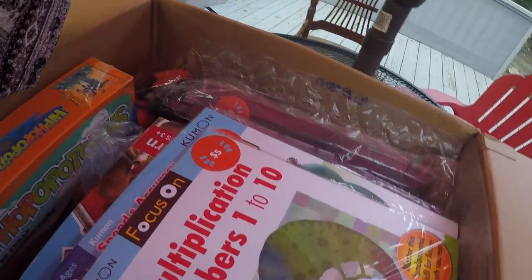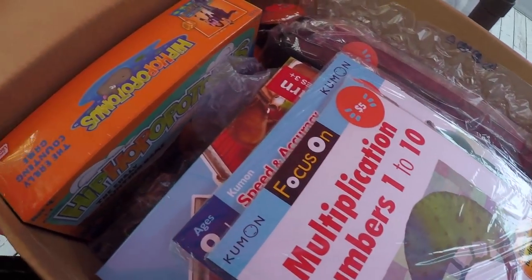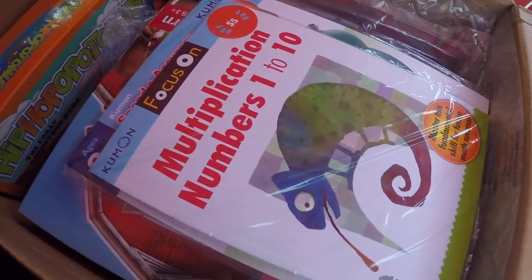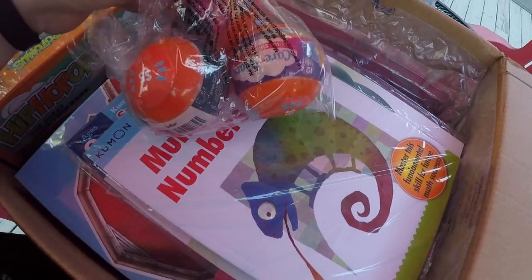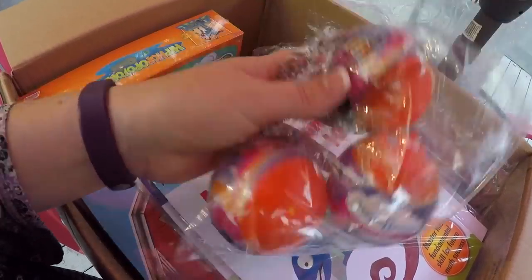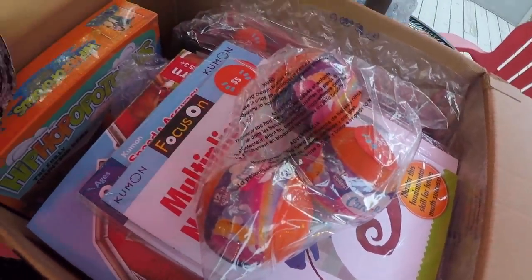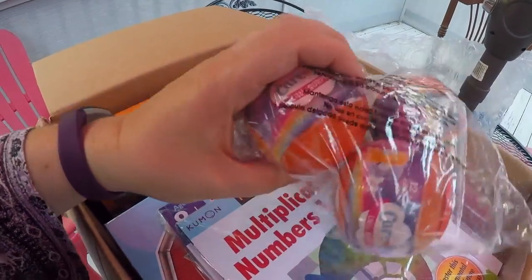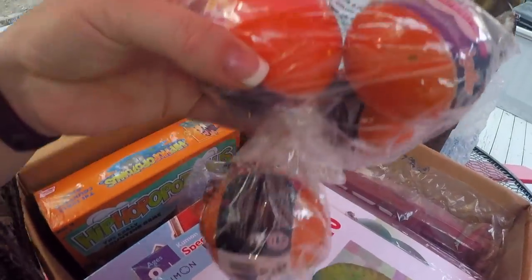Oh, the goodies in this box! We got this bubble wrap — that's always fun. Look at all this stuff in here. It's like homeschool mom hyperventilation. So this is something fun — these are Care Bear surprise pets. Look at that, we got five of them. These are gonna be really fun to get into.